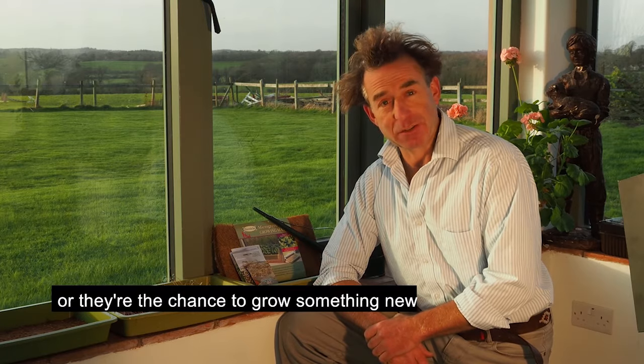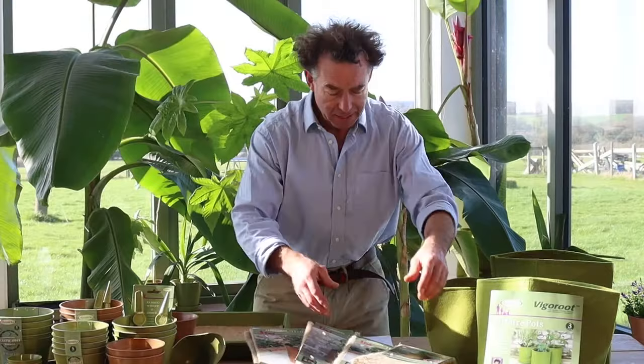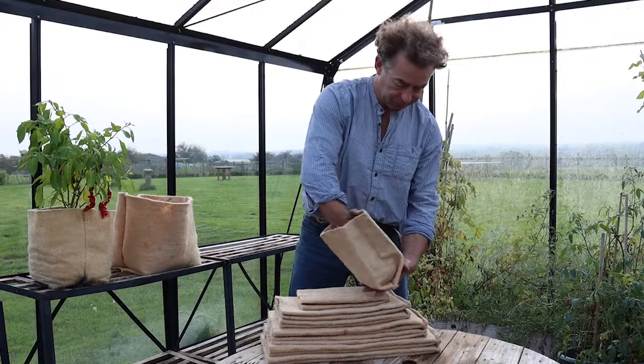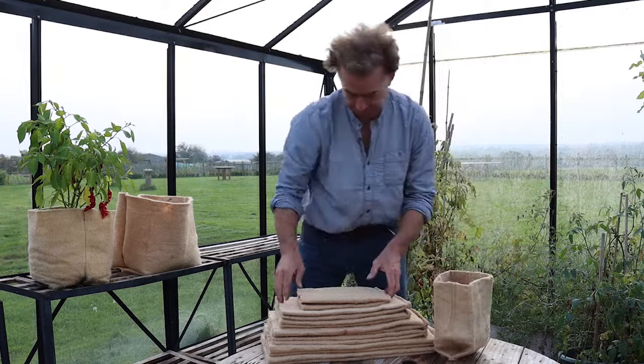Or they're the chance to grow something new if you're already bitten by the gardening bug. Haxnicks' new hemp planters are designed for growing vegetables, herbs, fruit and flowers at home. They last for one season and come in 5 litre, 10 litre, 30 litre and 40 litre sizes.